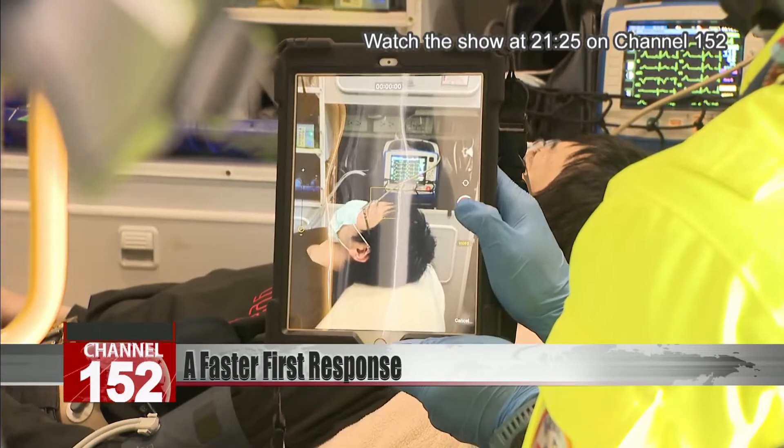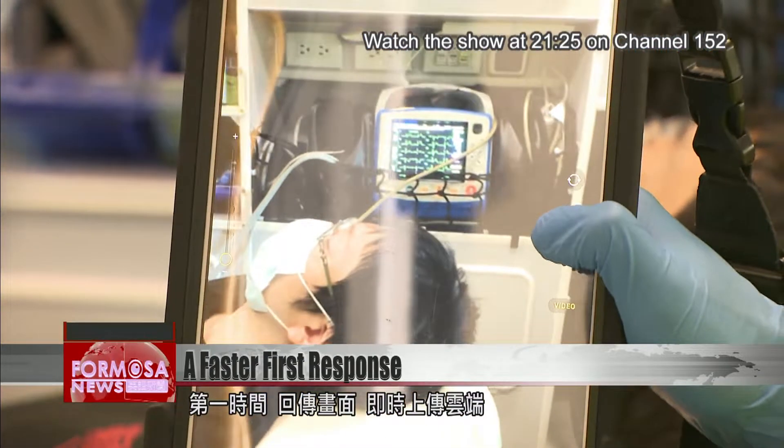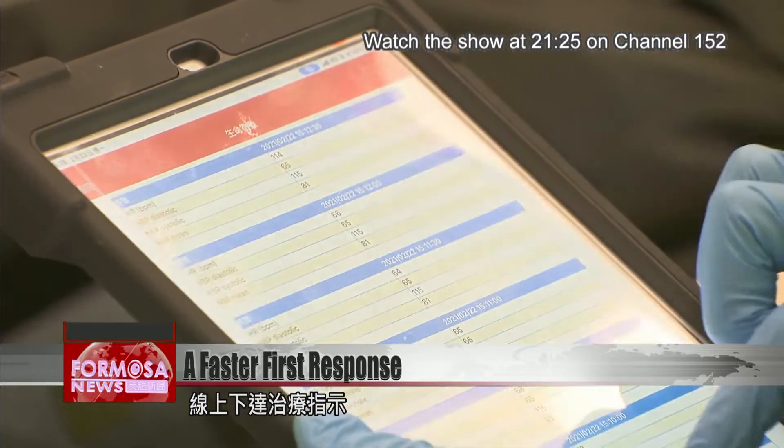Live video from the M.E.R. team's helmets and the inside of the ambulance is sent to the hospital E.R. via a cloud platform. That way, doctors can monitor the entire journey in the ambulance and provide instructions for treatment.